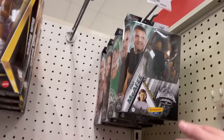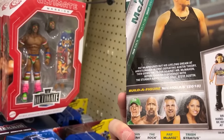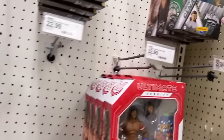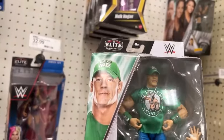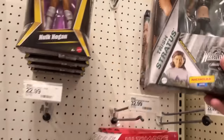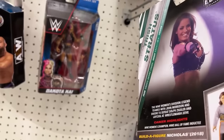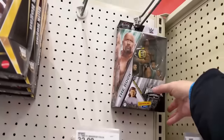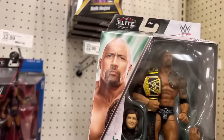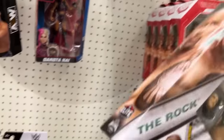There's Pat McAfee. What do they got in these? McAfee, The Rock, Trish Stratus. I wonder if there's a variant — they got them all though. That looks like that same one that's been out. I was a fan of Trish back in the Attitude Era but that doesn't look like Trish Stratus. And then The Rock — comes with the belt, that's cool. Nicholas — I don't know who Nicholas is, but yeah, that's pretty cool.